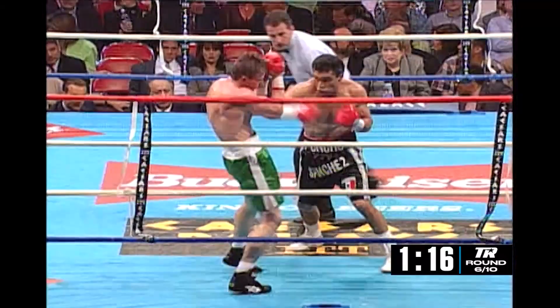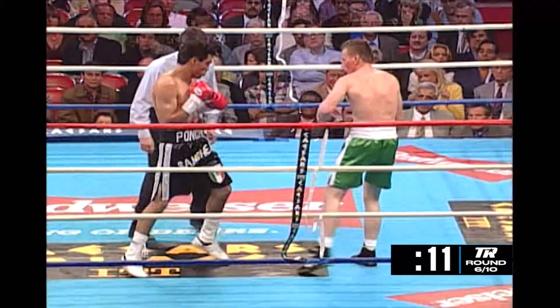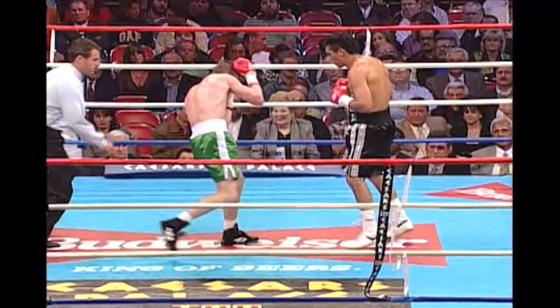Big body shots — just riveting punches. How Ward can appear to have an injured shoulder and then come back with a punch that big is remarkable. There's a big right hand by Sanchez. If Ward is not going to fight back, then there might be reason for Mitch Halpern to stop the fight.